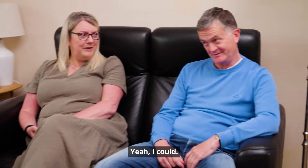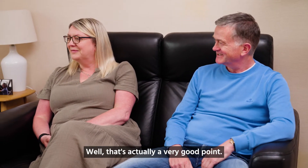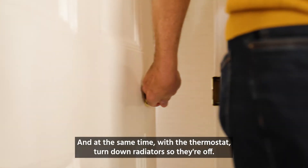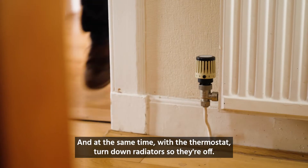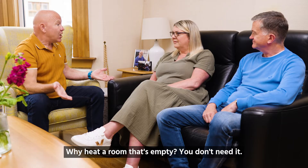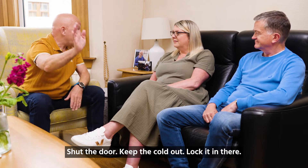Or you could shut the door as well. If you're not using rooms, shut the doors, and at the same time with the thermostats, turn down the radiators so they're off. Why heat a room that's empty? You don't need it. Shut the door, keep the cold out, lock it in there.